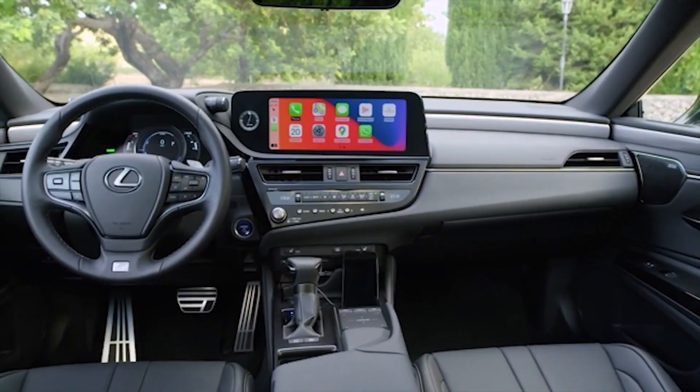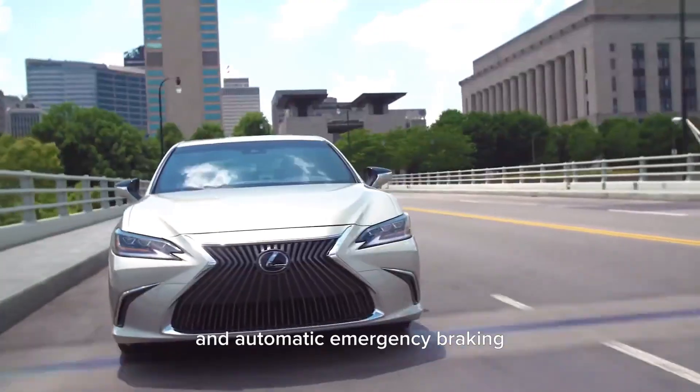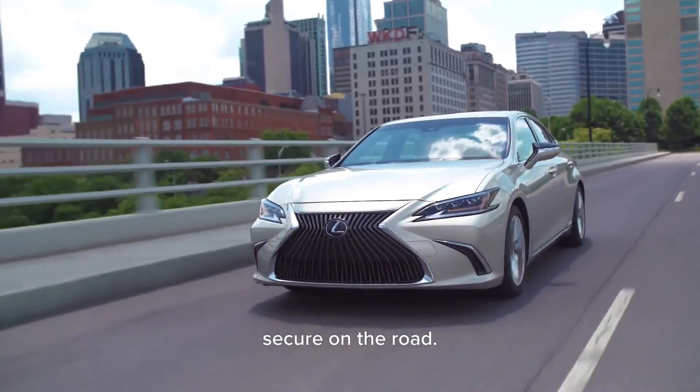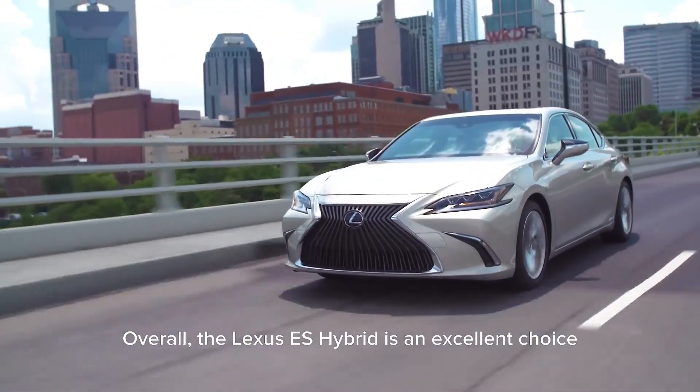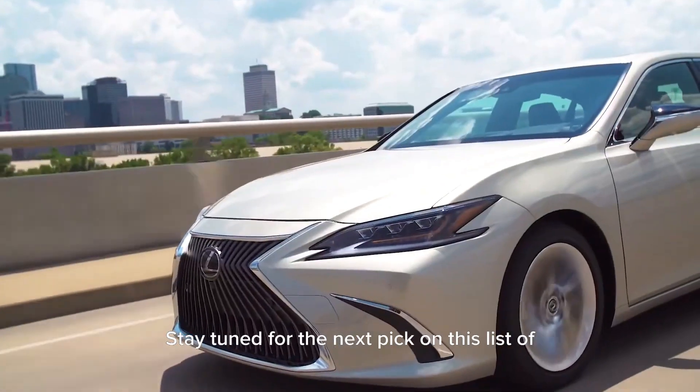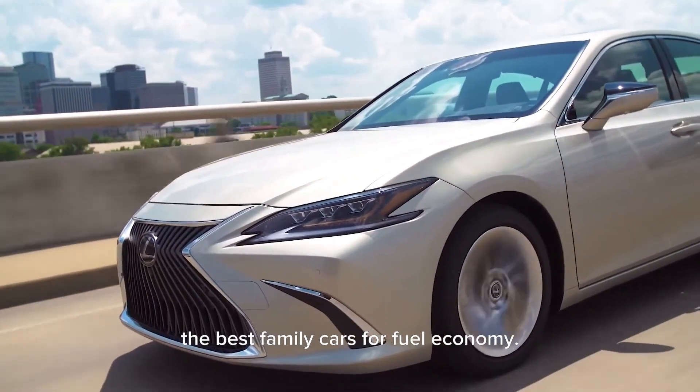With a spacious cabin and state-of-the-art technology features that are sure to impress the whole family, and advanced safety features like lane departure warning and automatic emergency braking, you can rest assured that your family will be safe and secure on the road. Overall, the Lexus ES Hybrid is an excellent choice for families who want to save money on fuel without sacrificing style or comfort.